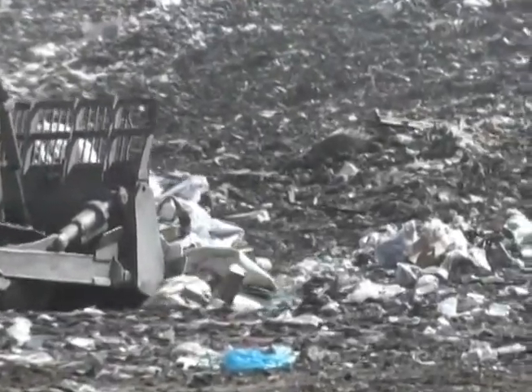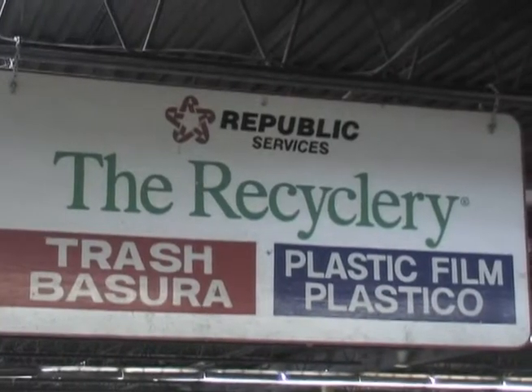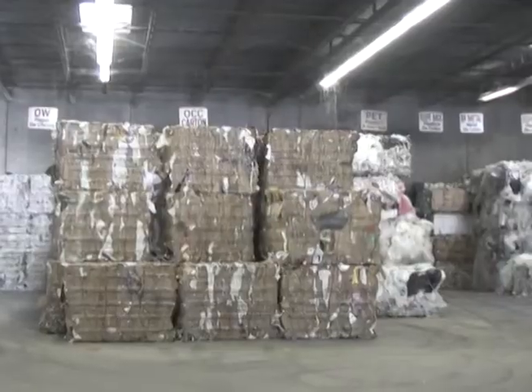But where do your recyclables go? In Sugar Land, all of our recycling goes to the Republic Services Recycling Center, where it is sorted, processed, packaged, and ready to be repurposed.